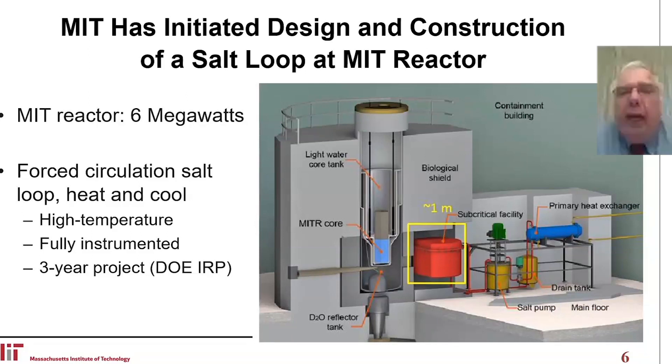In the picture, the core of the reactor is shown in blue — the small central item. Next to it is a larger area, a one cubic meter volume, where the salt experiments will be.